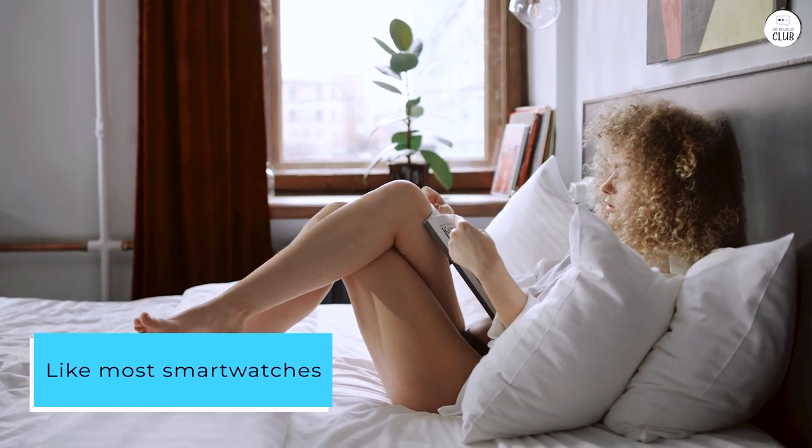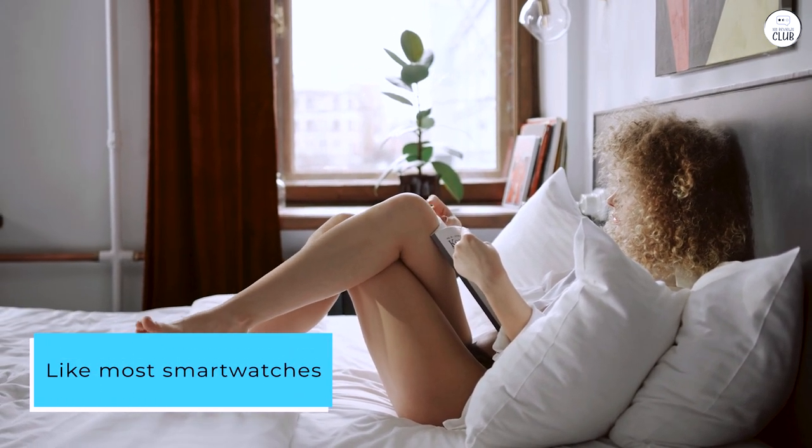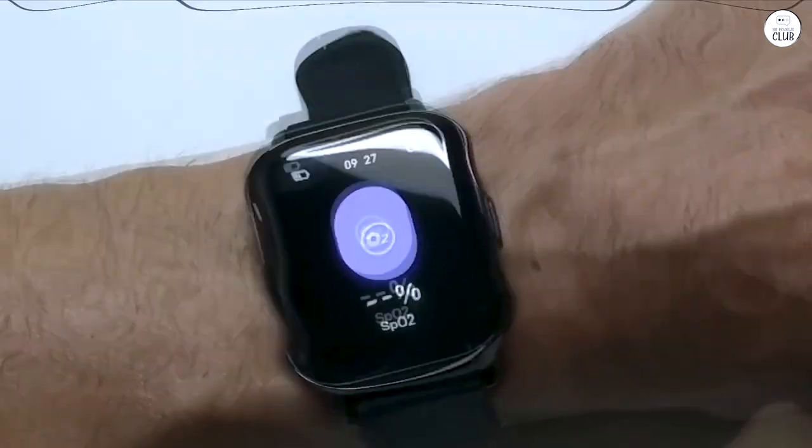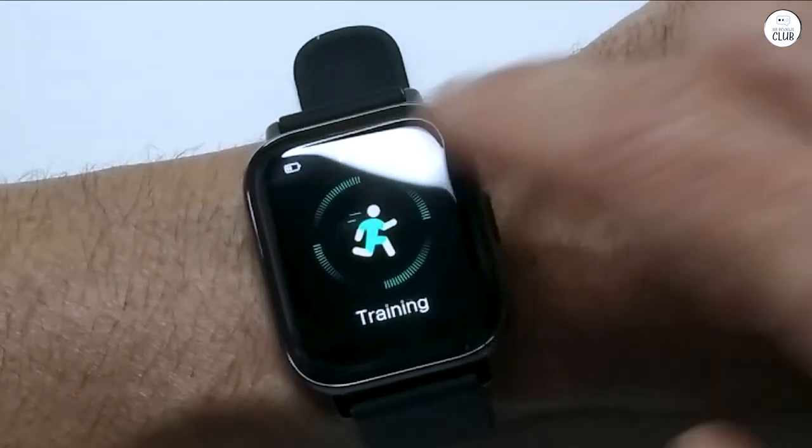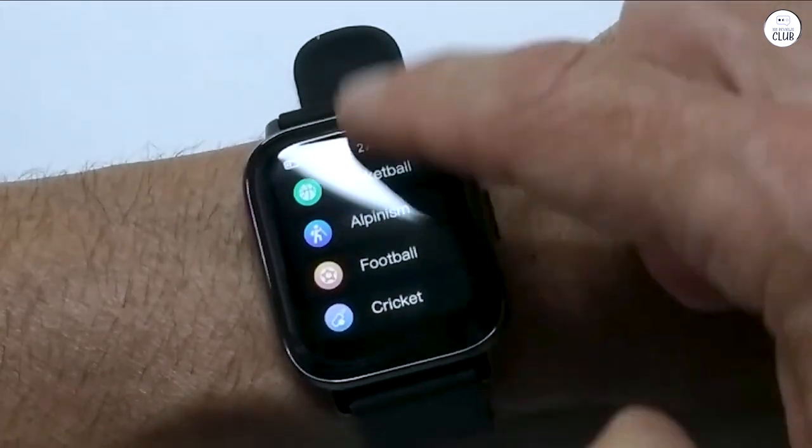Like most smartwatches, there are typical issues with the pedometer, counting any arm movement as a step. However, the sleep tracker appears to be quite accurate, monitoring heart rate to discern normal and deep sleep patterns.